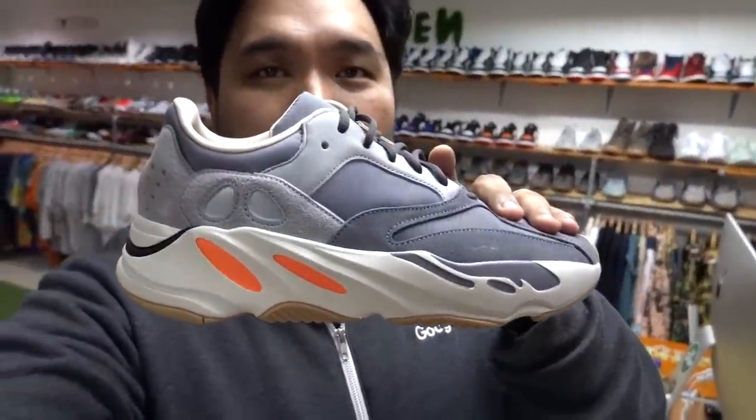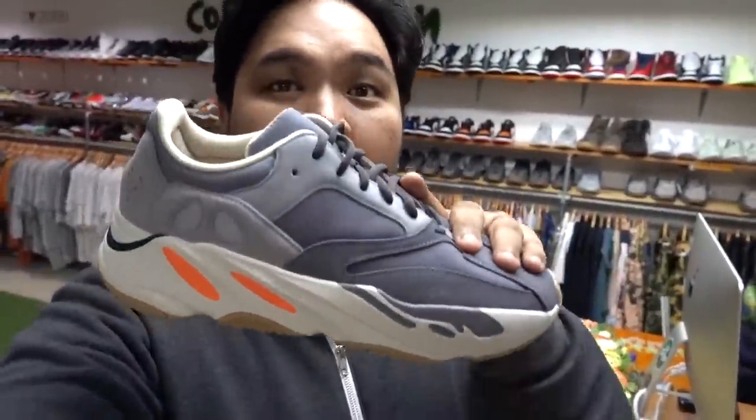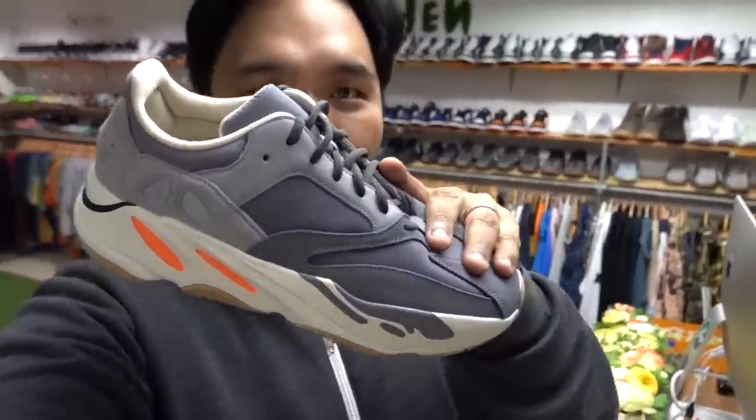So these are the sneakers that I'm picking up. We have the Presto in black — this one is in the black colorway in size 13; I used to have one in size 12. And then we have the Yeezy 700 Magnet in size 12. So expect the reviews of this one — the Prestos you've seen before — in the coming days ahead on the channel.